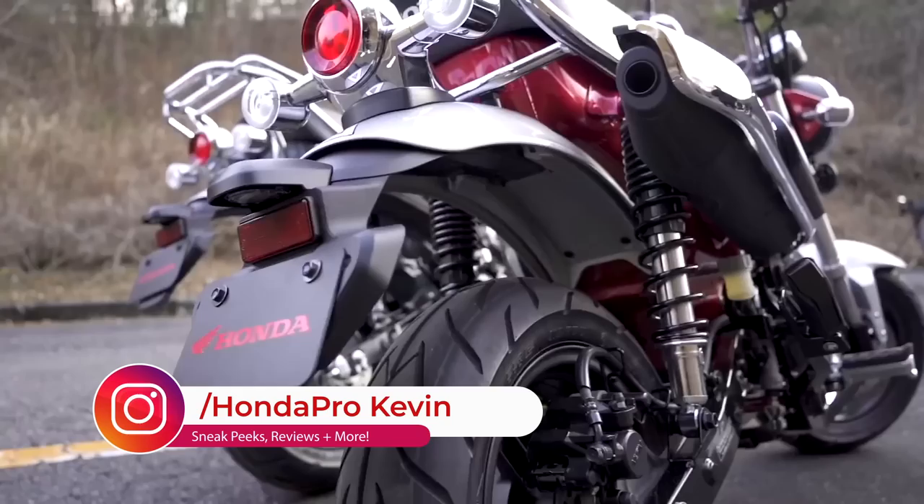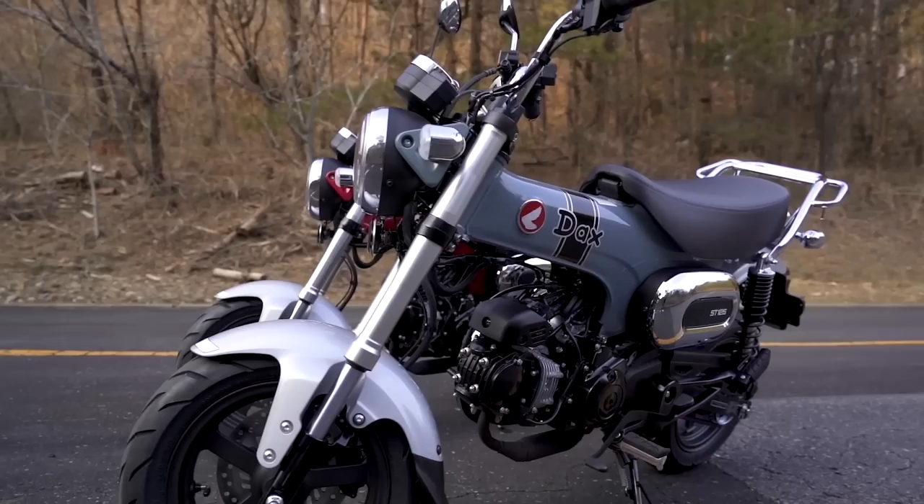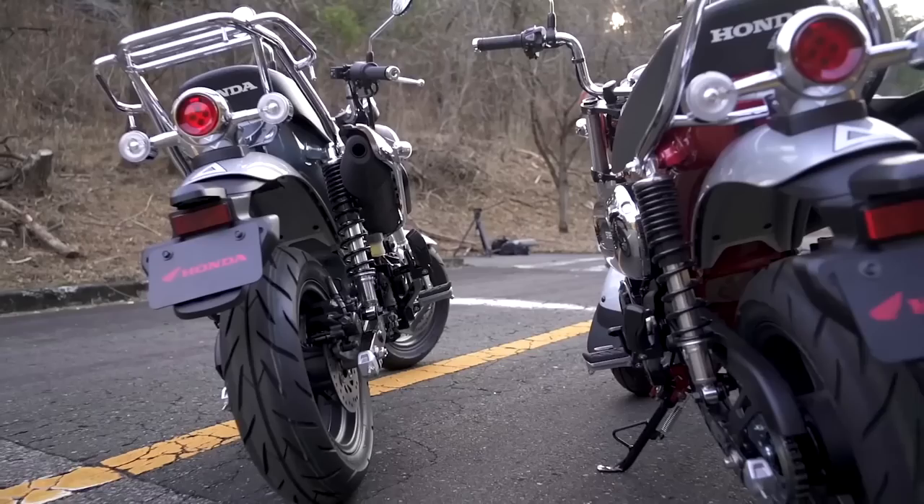At the time of making this video, Japan and Europe are the only countries to let the cat out of the bag. American Honda is still being hush hush when it comes to release for it in the USA, but trust me, it's coming.